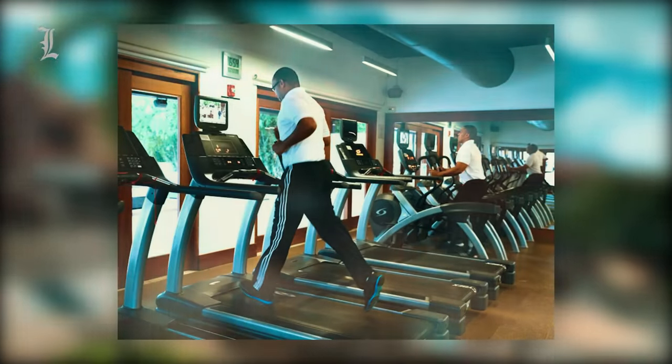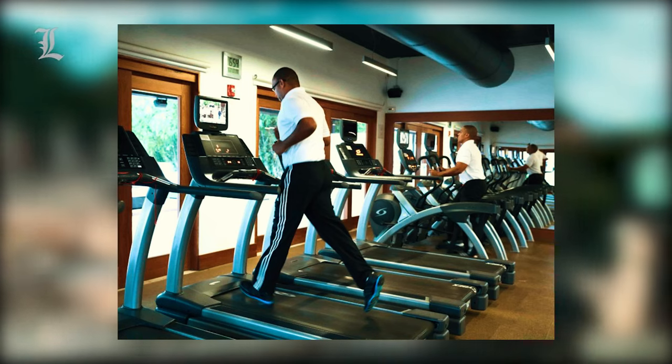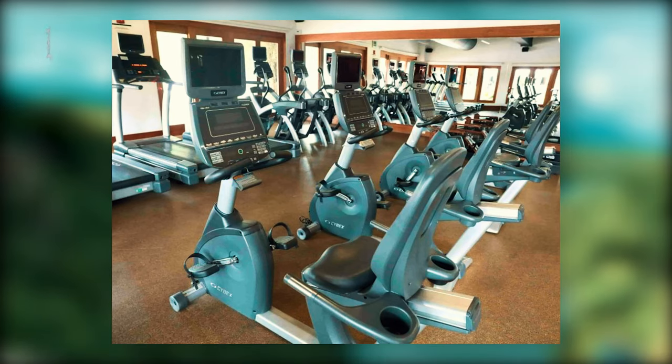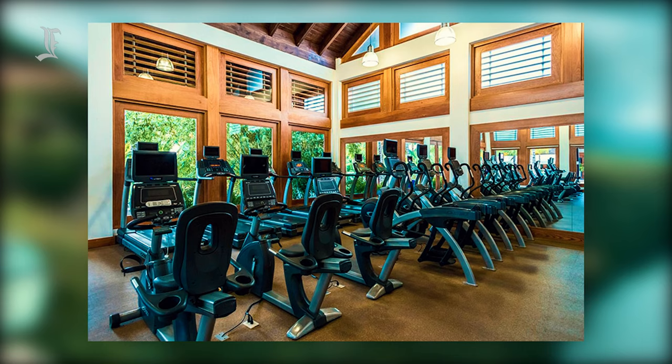The Casa de Campo has a large, cutting-edge exercise center situated in the resort's main area. It has two spacious rooms — one with cardio machines, personal TVs, balls, mats, and free weights.